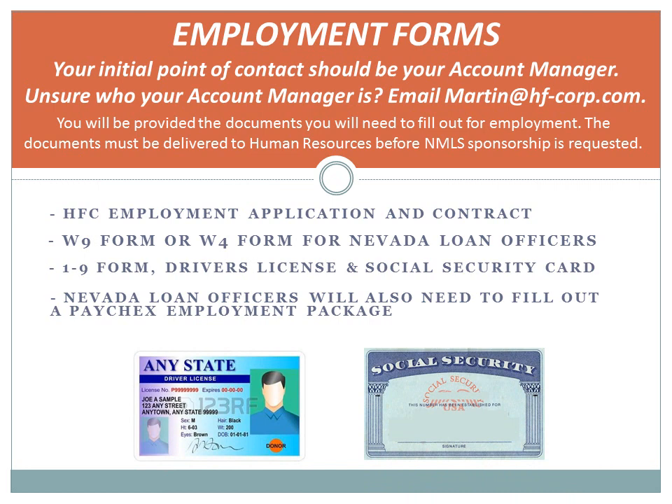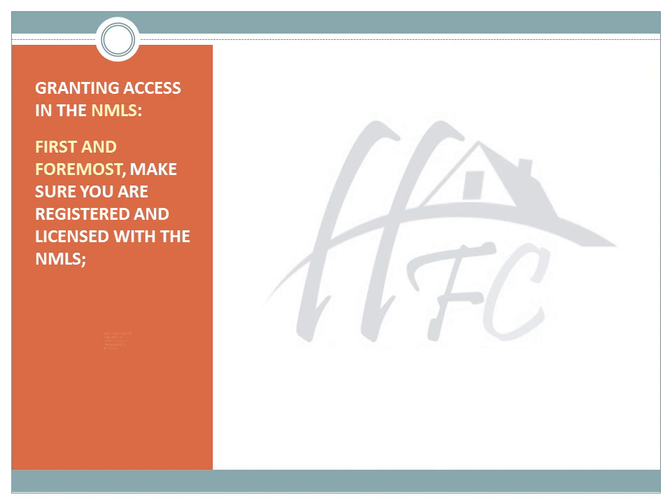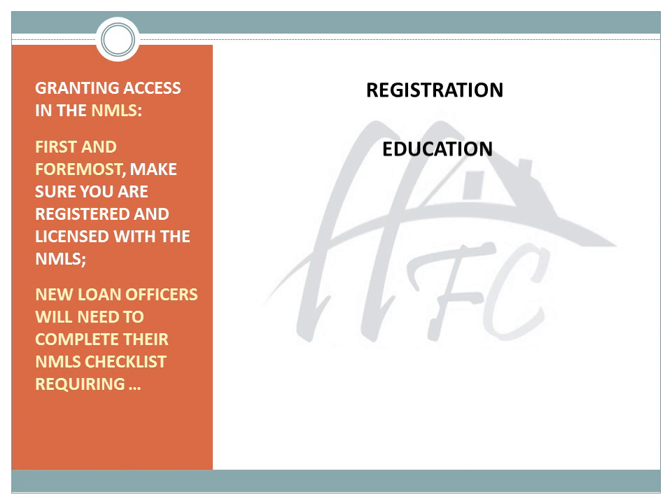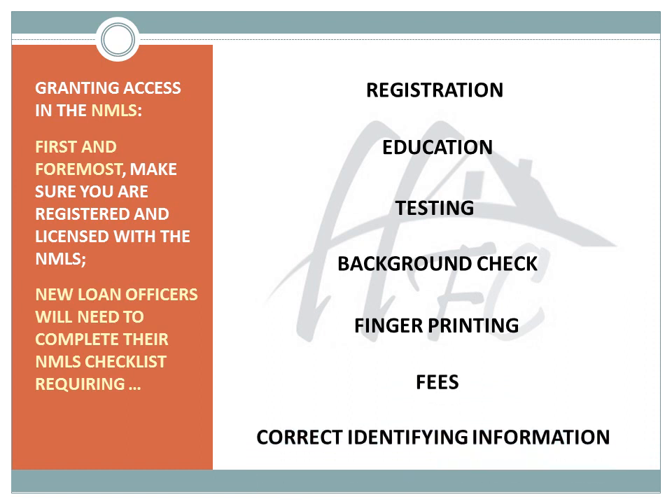Nevada Loan Officers will also need to fill out a Paychex Employment Package, granting access in the NMLS. First and foremost, make sure you are registered and licensed with the NMLS. New Loan Officers will need to complete their NMLS checklist requiring registration, education, testing, background check, fingerprinting, fees, and correct identifying information.